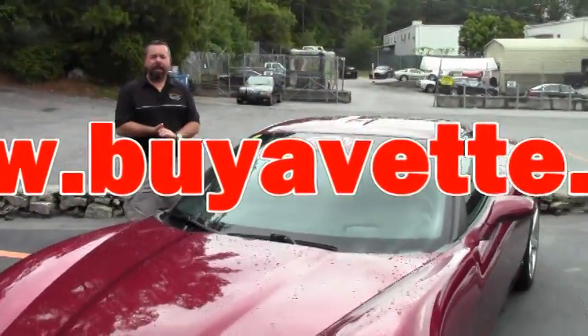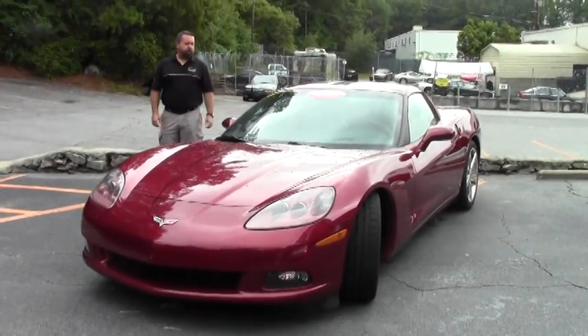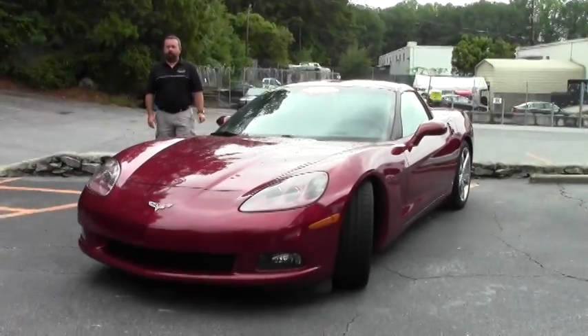Hi guys, this is Keith at Buy a Vet, and today I've got a beautiful 2007 Monterey Red Z51 3LT car.